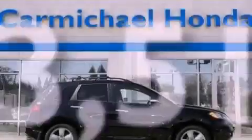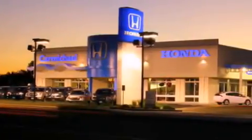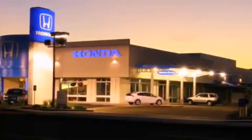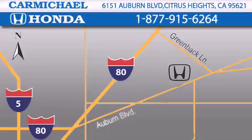Contact us today to arrange your test drive. Carmichael Honda has everything you need: a great selection of new Hondas, a large variety of pre-owned vehicles, and a parts and service department that just can't compare to others. Contact Carmichael Honda today — one minute off Interstate 80, Greenback Lane and Auburn Boulevard, or contact us at 877-915-6264.